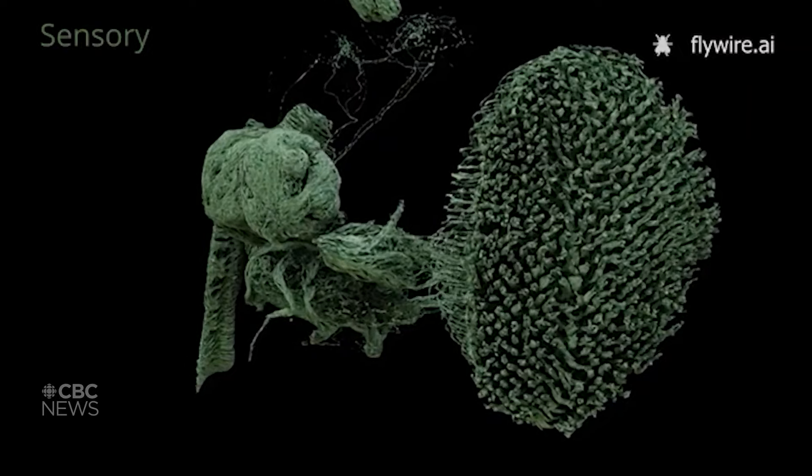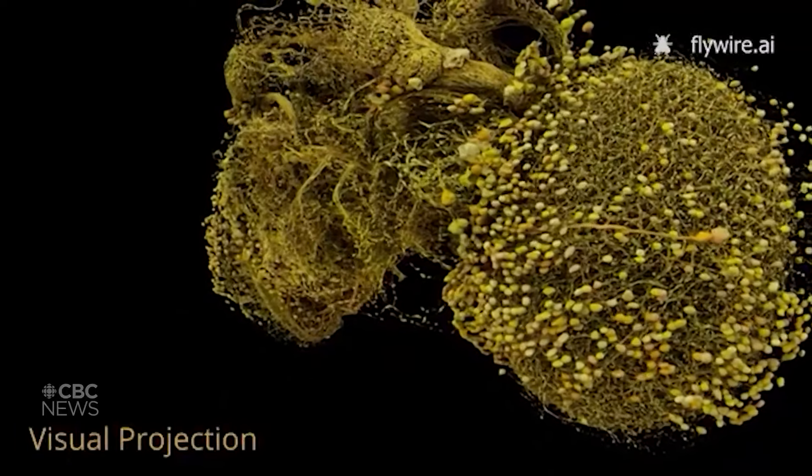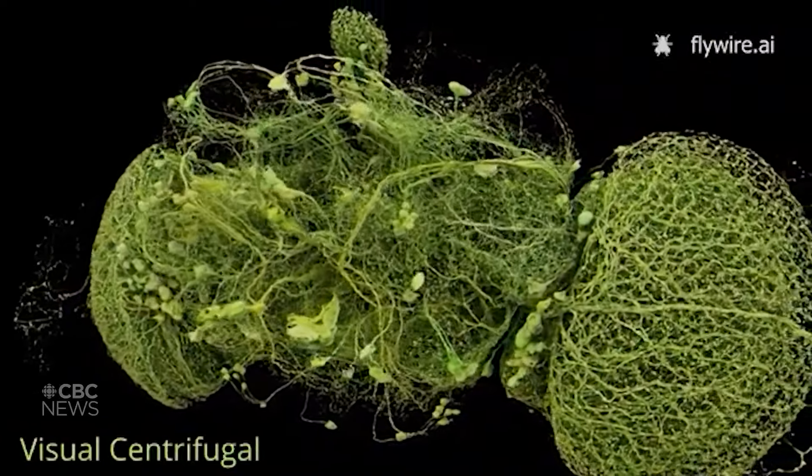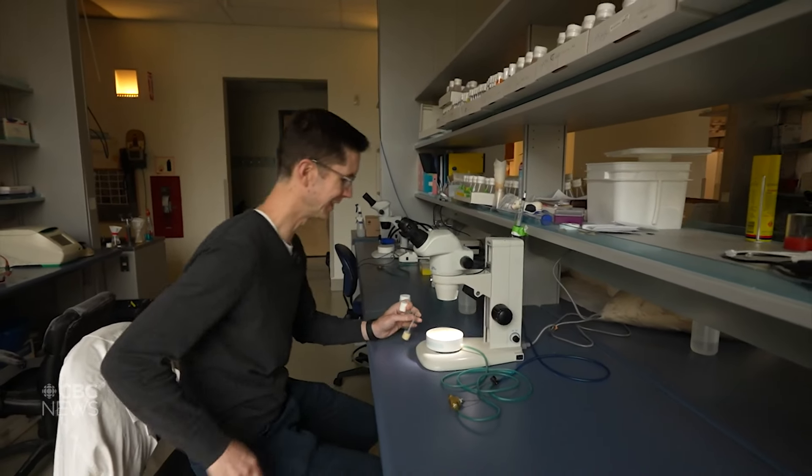The end result? The most complex, complete connectome ever mapped. Our most useful full connectome was of the roundworm — it has 302 neurons. And now we've done the fly brain, and it has about 140-some thousand neurons, so scaling up about 500 times. That jump is extraordinary.